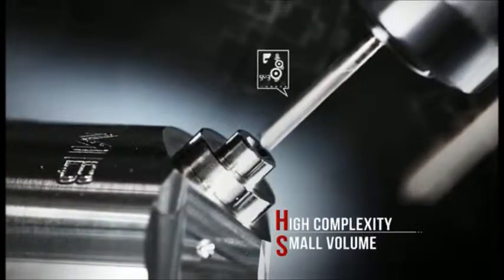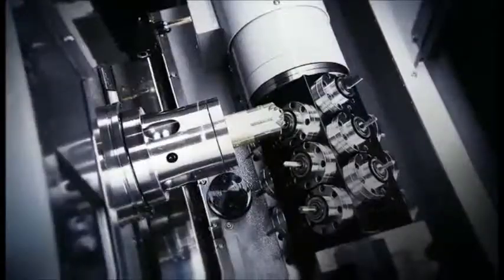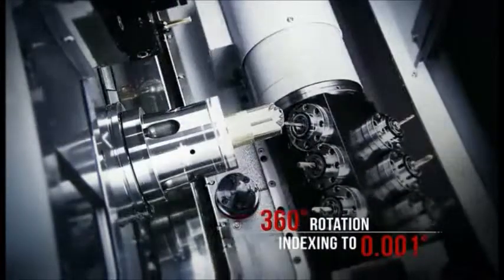The B-axis functionality is perfect for medical and aerospace components where high complexity and small volume are key parameters. Featuring the highest accuracy B-axis on the market, the CY2 delivers indexing accuracy up to a thousandth of a degree.